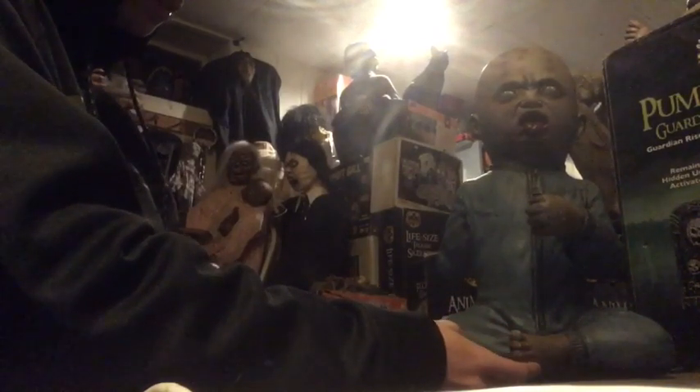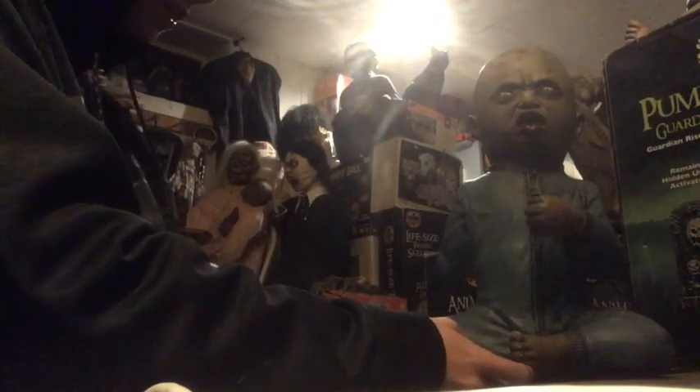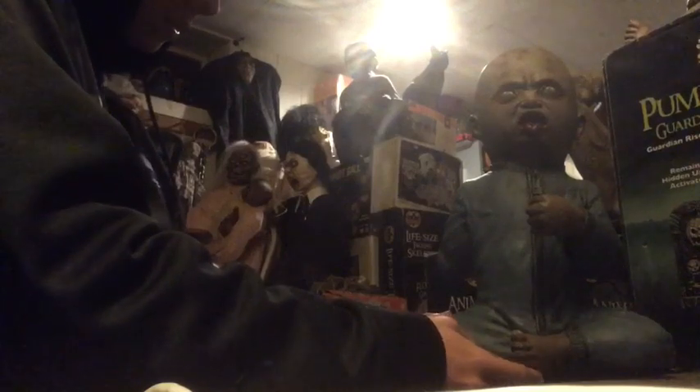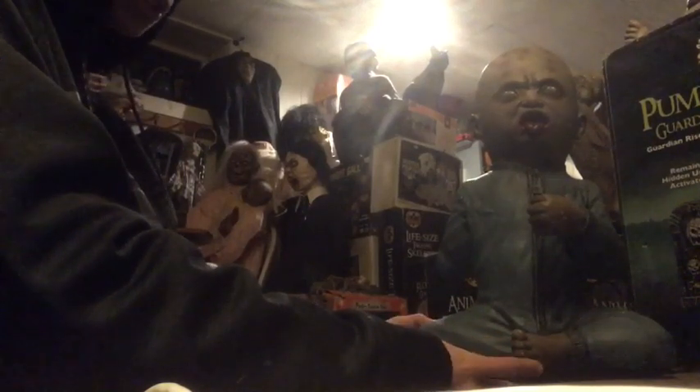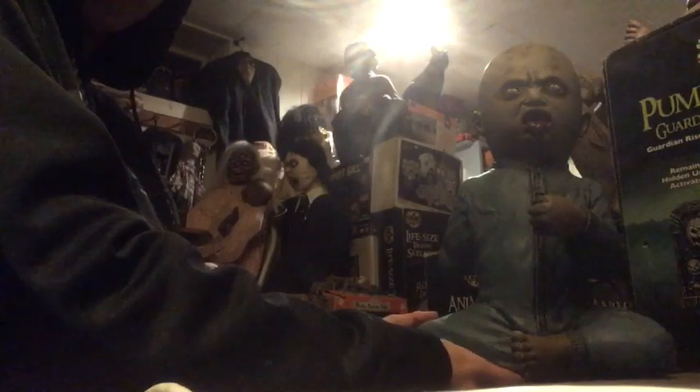My mom got it for me after Halloween as a surprise. In 2017 it retailed for $40 originally, but after the sale it was $20. Since it was missing the lollipops, the guy gave my mom an extra discount, so she paid $13 — which is basically a steal.